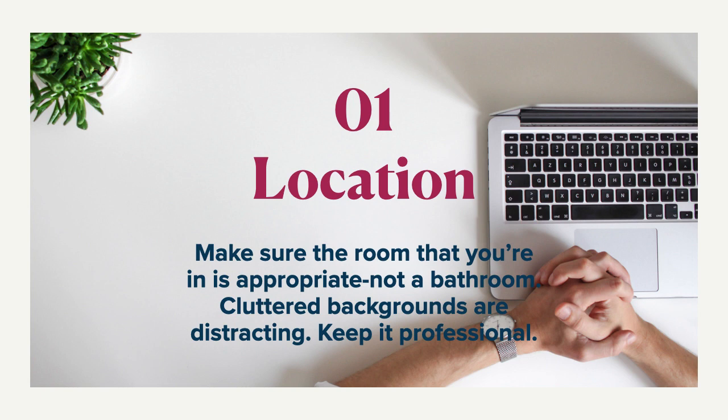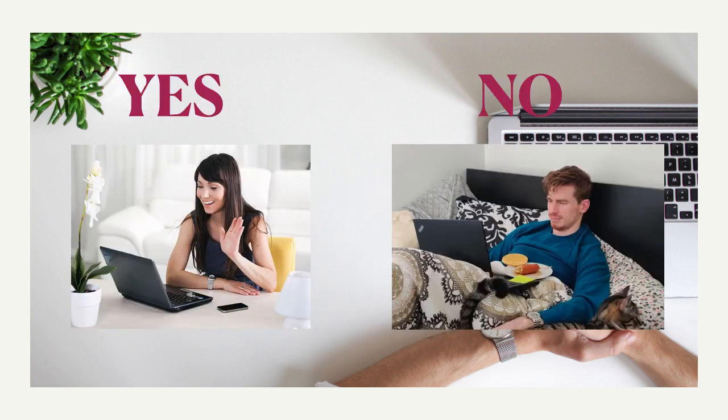It's not in a bathroom, it's not outside, there's nothing noisy. Cluttered backgrounds are obviously distracting, so make sure you've cleared yourself from anything like that and you want to keep it as professional as possible. That's the goal. You want to look like our girl here on the left — like you've prepared, you've got a clean environment, and you're ready to go and you look professional.